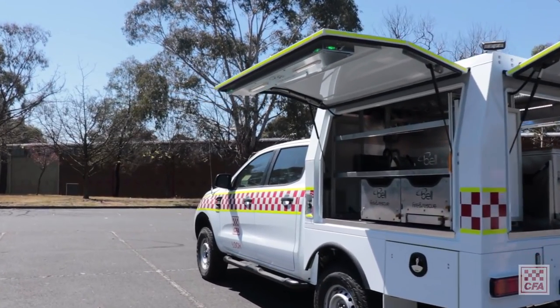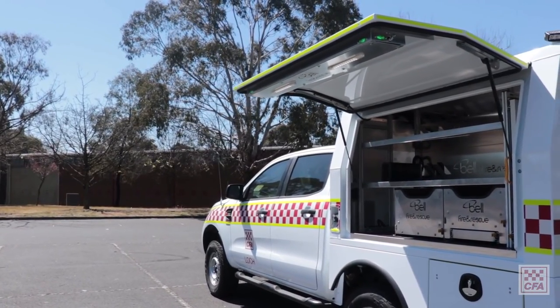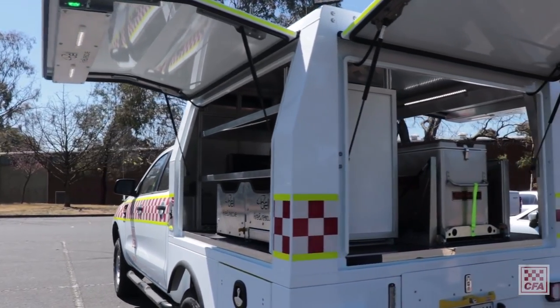The module itself can be removed from one chassis to another. As the chassis clocks up kilometres, we'll be able to re-chassis the body. Most of the equipment is mounted in the body module itself, so it's easily disconnected and the changeover can be done quite quickly, which will again reduce costs for brigades. We've taken delivery of the first one this week and plan on having the remaining 16 vehicles delivered to CFA prior to Christmas.